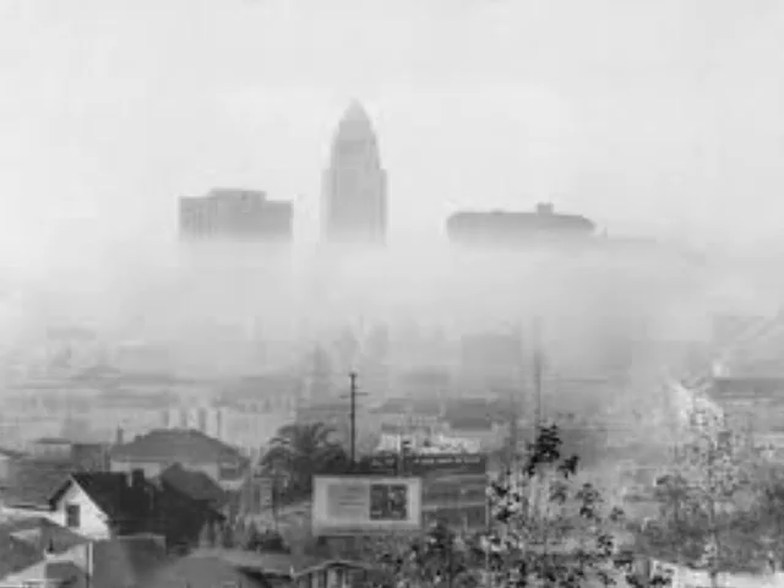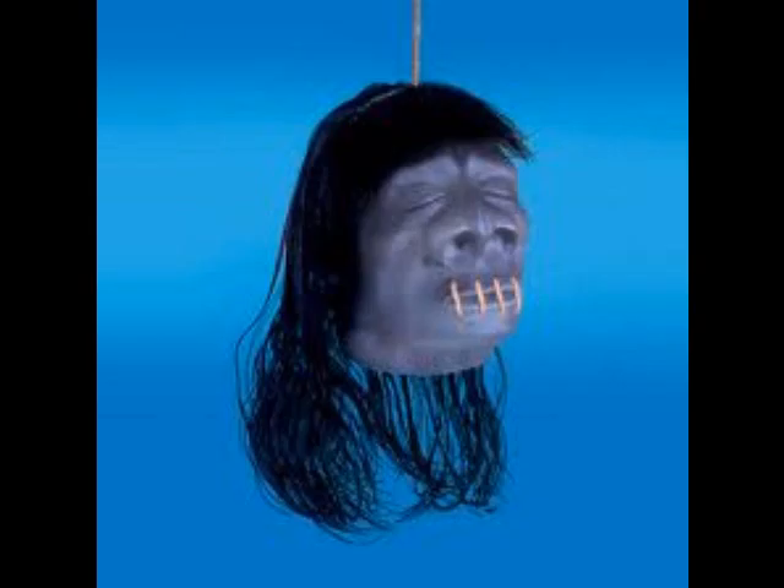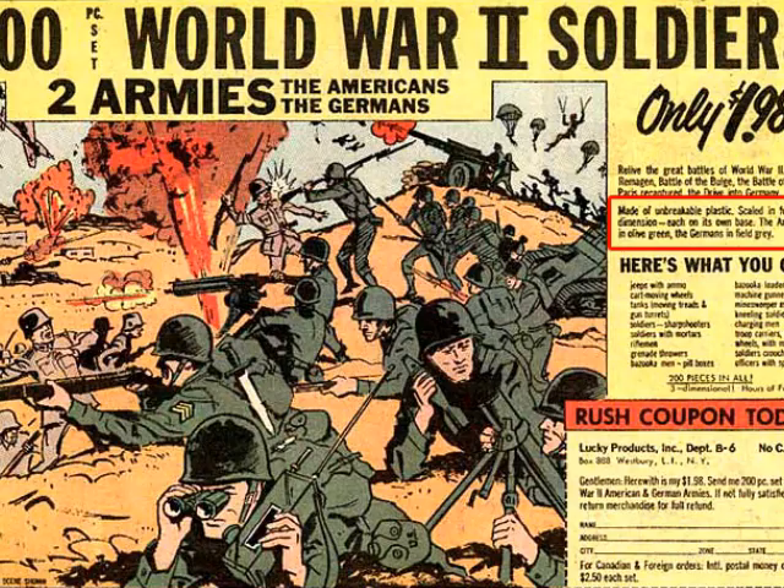Milton Levine runs a mail-order novelty company in Los Angeles. With small ads in comic books, he sells plastic shrunken heads, spud guns, and a hundred soldiers for a dollar.